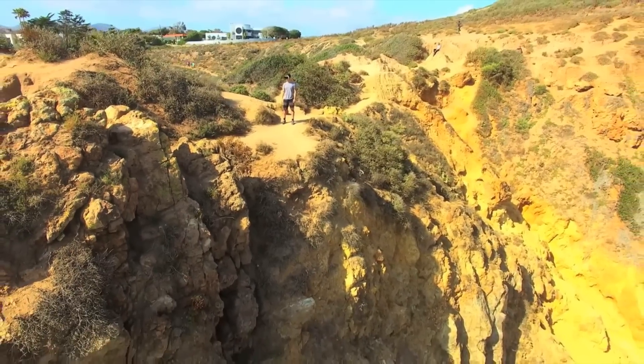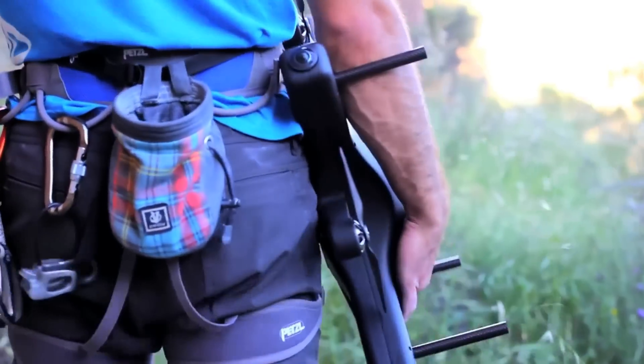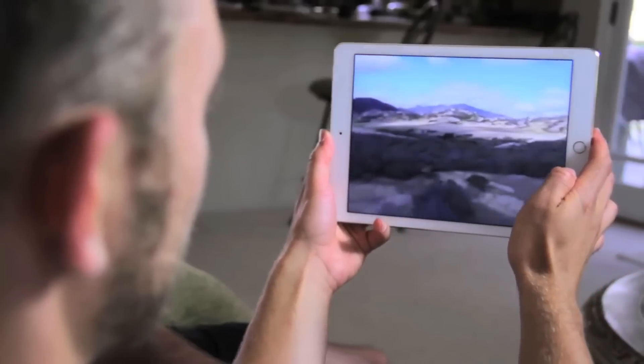The XO360 has five cameras. We can capture the data simultaneously and be able to stitch it into a single video or photo. The drone itself has the capability to do all of the stitching on board so that you can get from the experience to the enjoyment a lot faster.